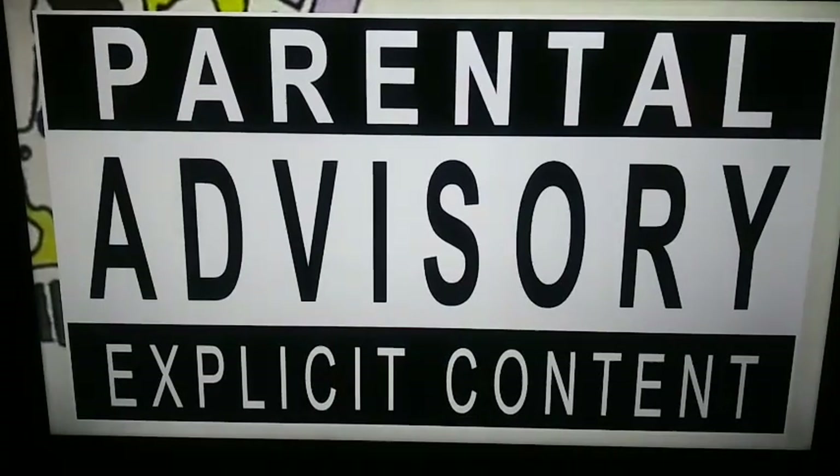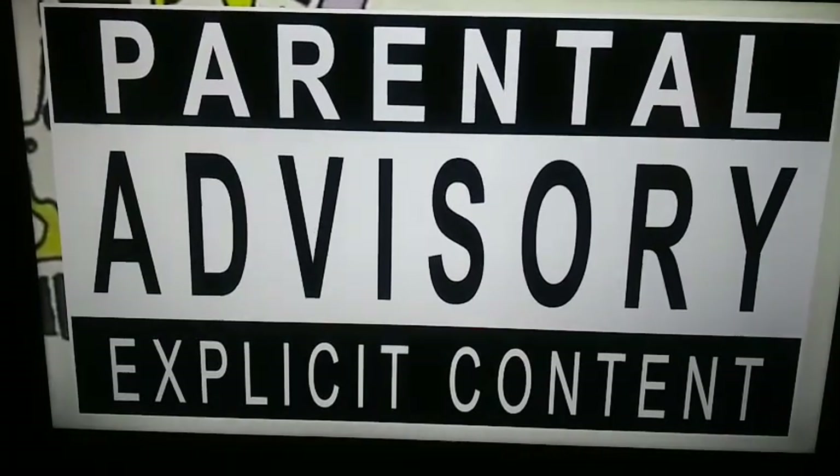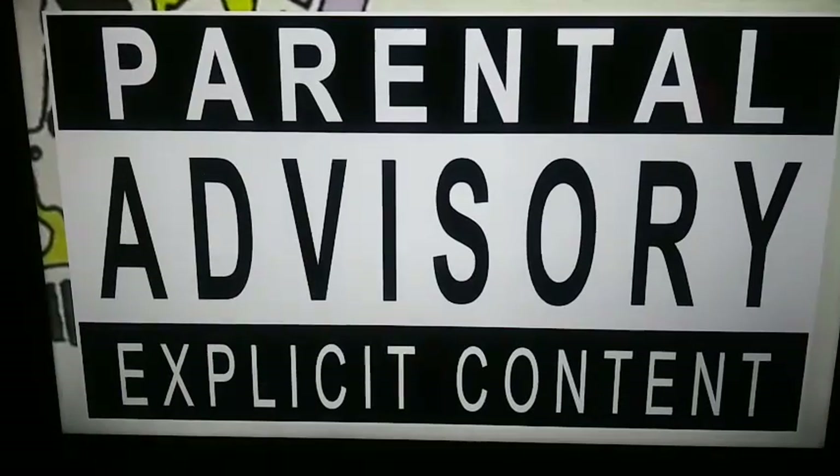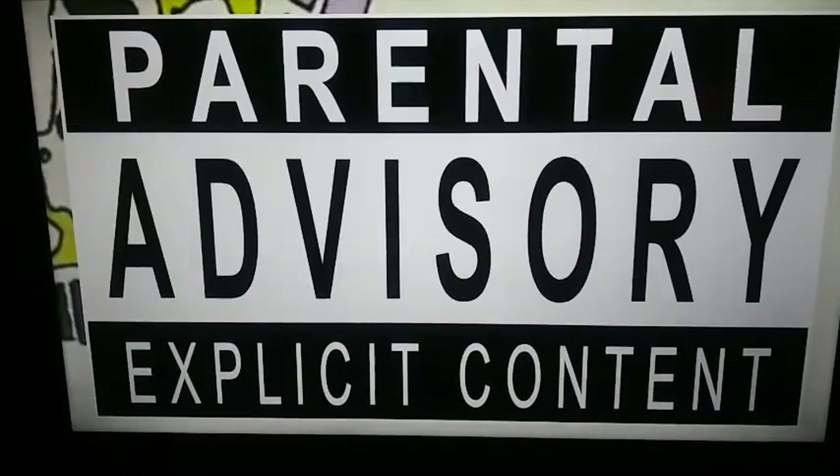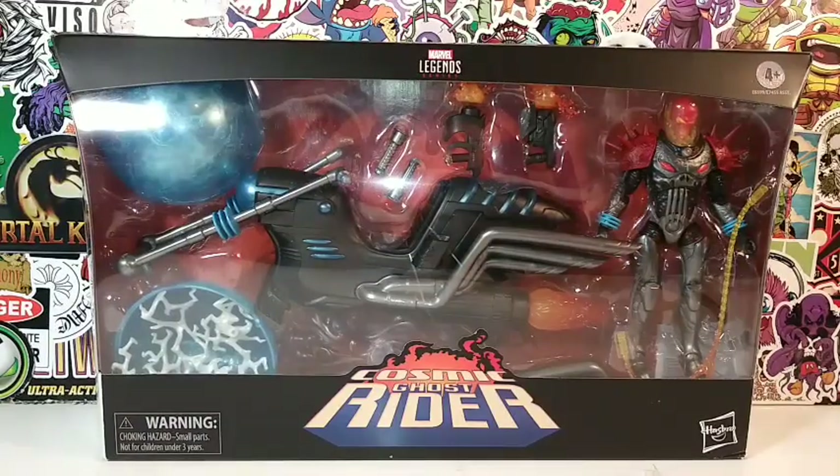Your friendly neighborhood YouTuber is rated PG-13. Parental advisory, explicit content, viewer discretion is advised. I got a feeling this is gonna be one hell of a review.